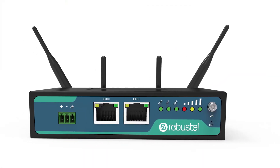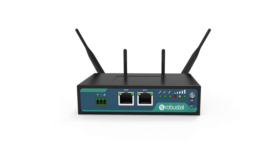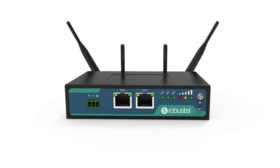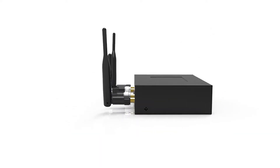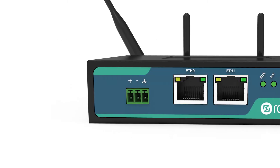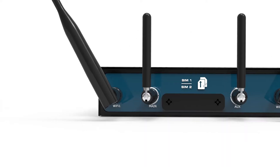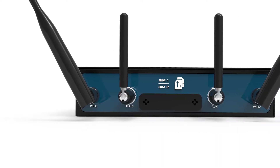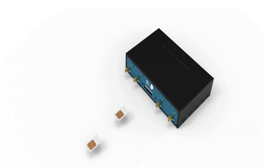Introducing the R2000 from Robustel. The R2000 is a rugged dual SIM industrial cellular VPN router offering state-of-the-art mobile connectivity for machine-to-machine and Internet of Things applications. Designed to save operating costs by removing the need for a fixed-line installation, the R2000 provides a reliable IP-based cellular connection over 4G and 3G with dual SIM cards for redundancy.